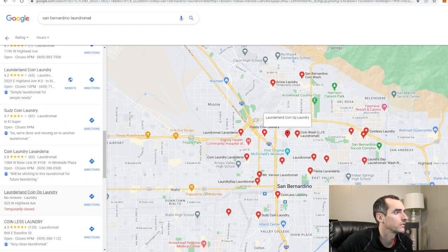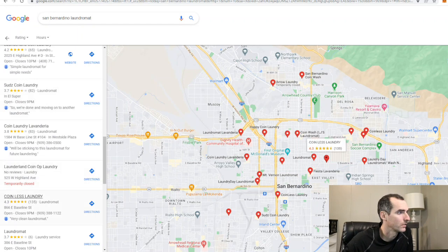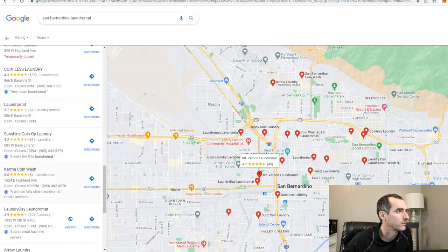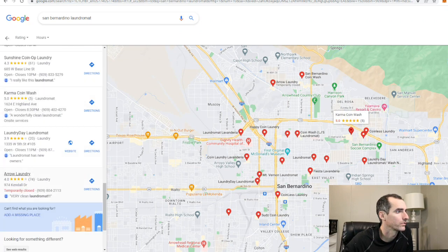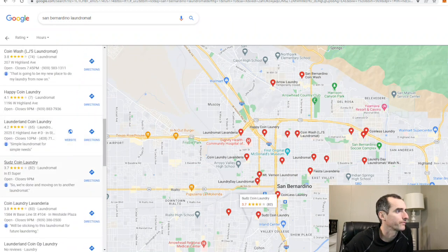They might have moved locations. This Coinless Laundry is at 866 E-based. I'm going to see a different location. Sunshine Coin Op, Karma Coin Wash, Arrow Laundry. Let's check out Launderland — it's got a website. Let's check out the website and see what the store is all about.